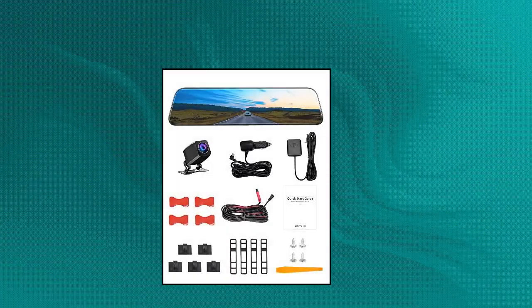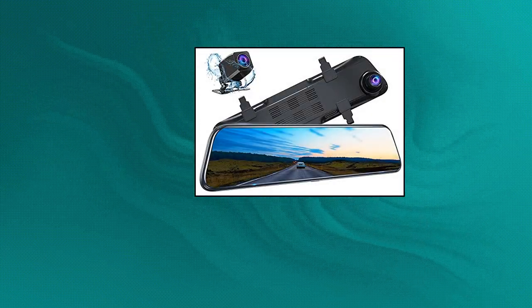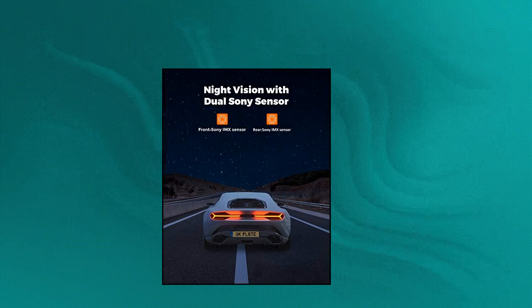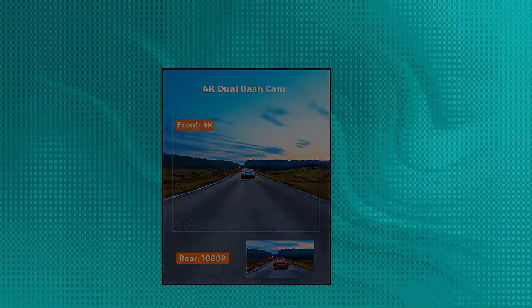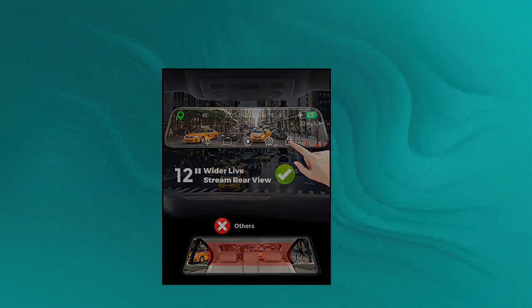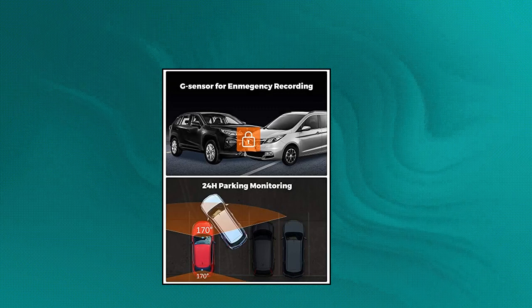Kingslem DL12 Pro — Kingslem DL12 Pro 4K mirror dash cam, 12-inch front and rear view camera for cars with dual Sony sensor, GPS, super night vision, backup camera, and parking assistant. Control the camera by voice or touch with a 12-inch IPS touch screen, making it easy to set the camera smoothly with your finger. Intelligent voice control function has an accuracy of command acceptance as high as 95%. You can ask the camera to record or stop recording directly while driving.